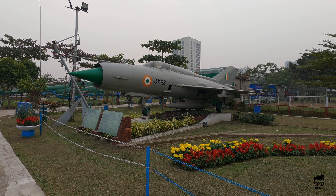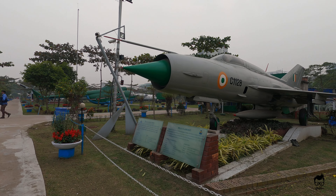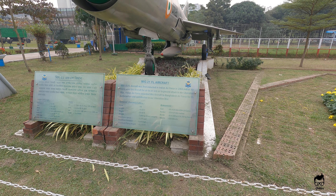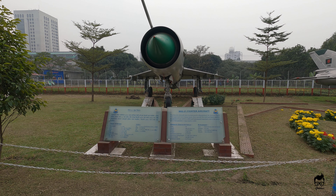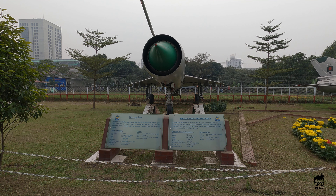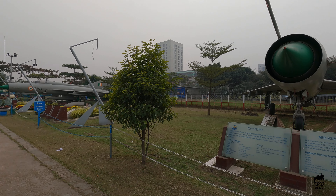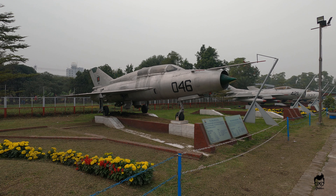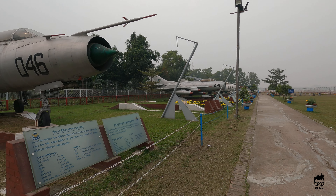This is a MiG-21 FL aircraft. There is also another MiG-21 which was used in Bangladesh Air Force from 1973 to 1993, and it was given to Bangladesh Air Force by the Indian Air Force. This is the trainer version of the MiG-21 — as you can see in the cockpit there are two seats — so let's call it the MiG-21 UM fighter trainer aircraft.